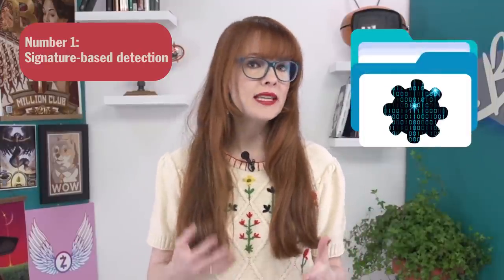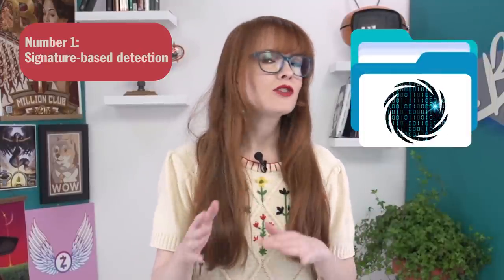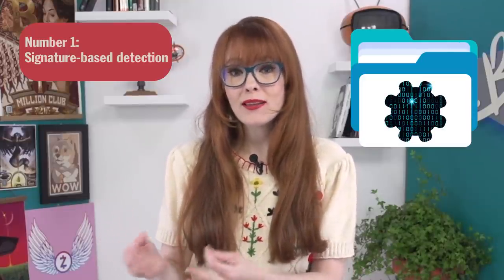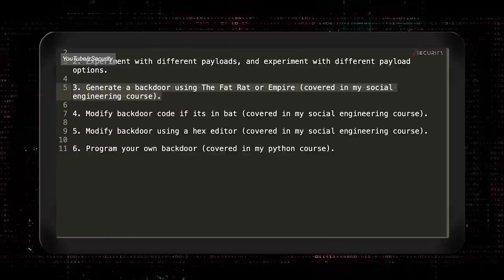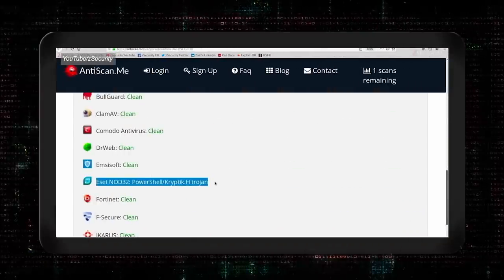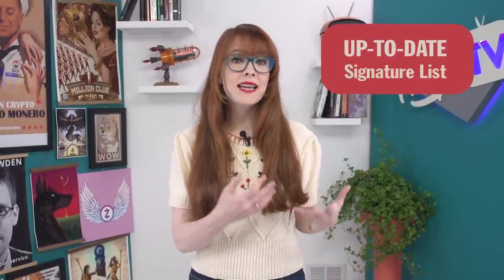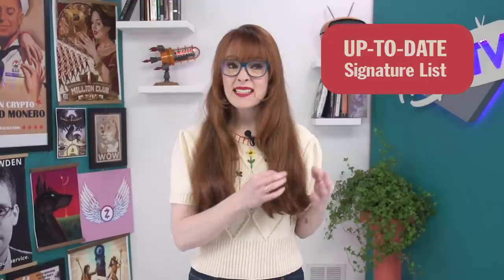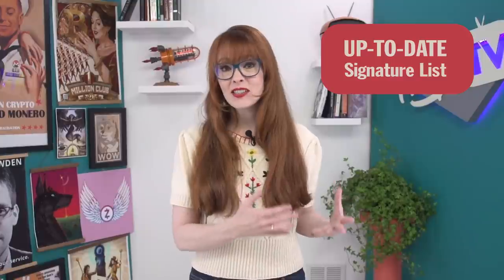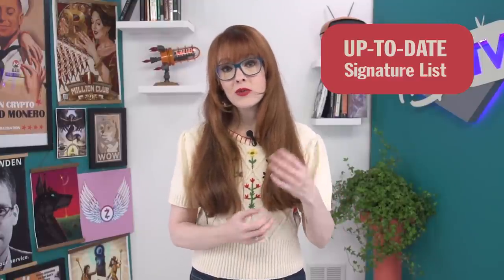Also, hackers can sometimes fool anti-malware by rearranging pieces of the malware source code so it looks like something new when it's really the same thing. As you can see, it's possible to bypass almost all antivirus programs. This method also requires that your anti-malware software has an up-to-date signature list. Ideally the program will update automatically, but check the fine print to make sure — because new malware signatures can come out daily, and up-to-date signature lists are critical for the software to do its job.